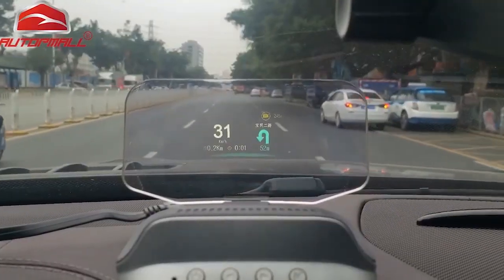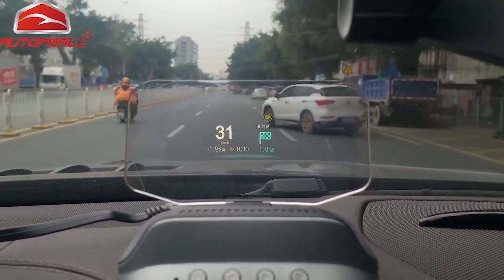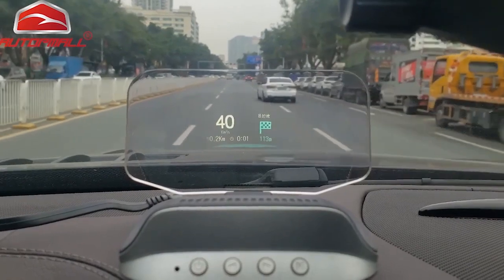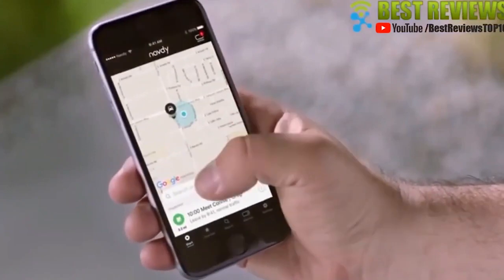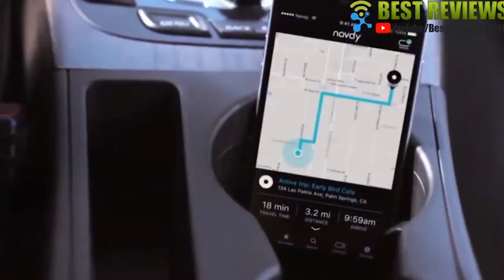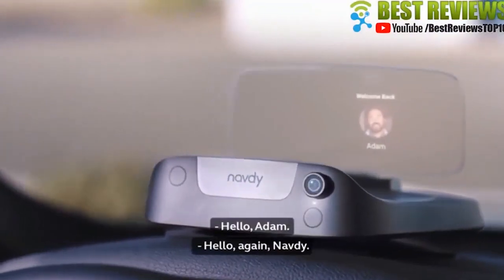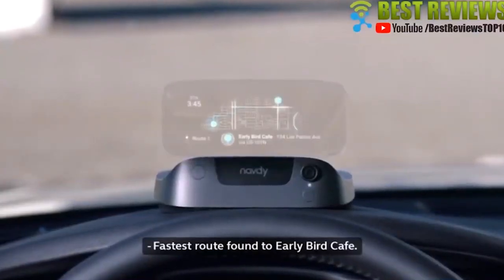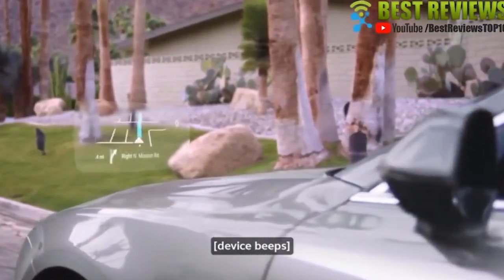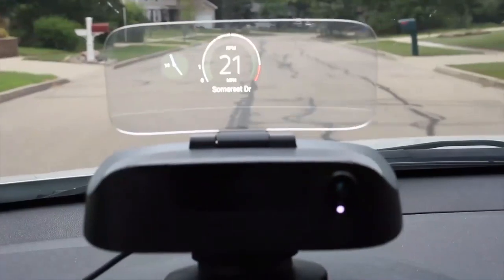The Napti HUD is an innovative alternative for those vehicles that don't come with a built-in heads-up display. The Napti heads-up display projects maps, messages, and all car-related info into its classy 6-inch white glass screen with augmented reality technology. The Napti dash also lets you customize your dashboard with key driver info like the speed limit, MPG, fuel range, RPM, compass, and more.